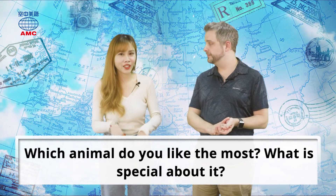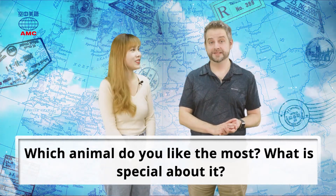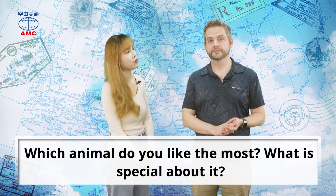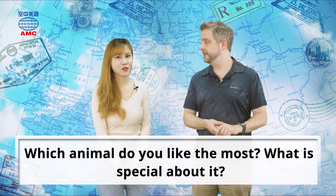I really like elephants — it could be because when I was young, I used to love Dumbo. What about you? I would say rhinos; rhinos are my favorite.